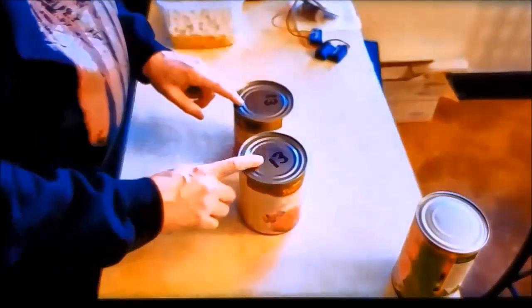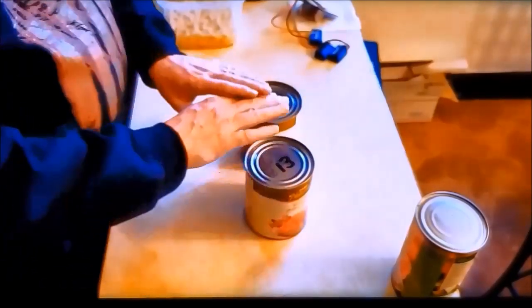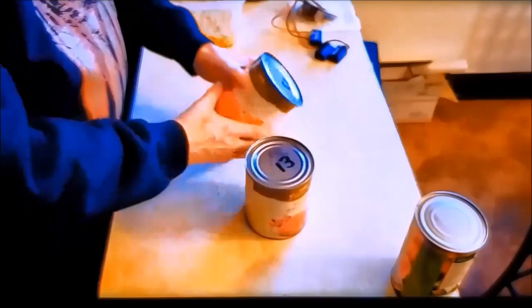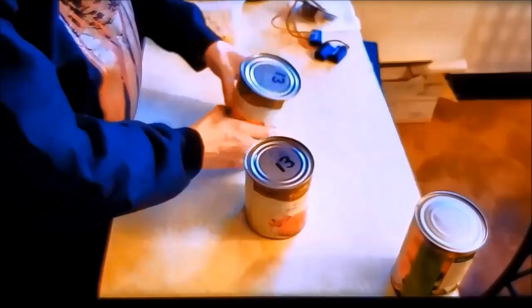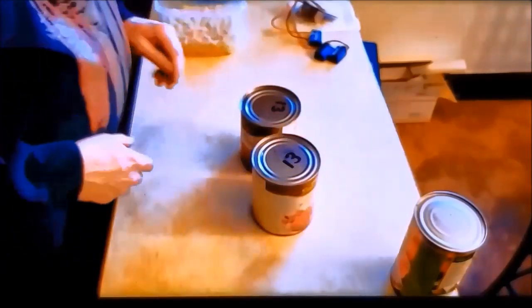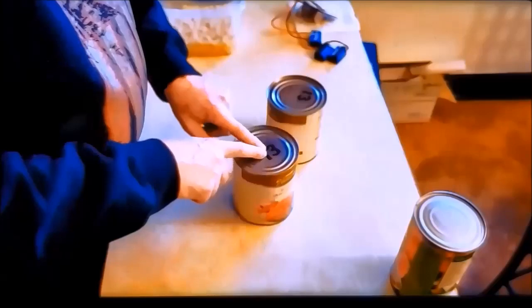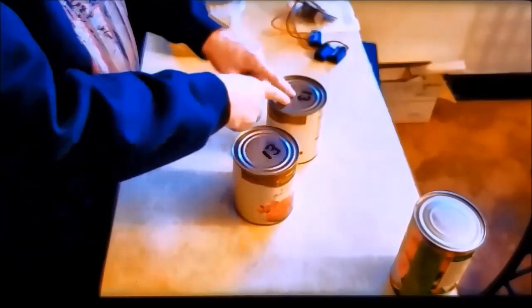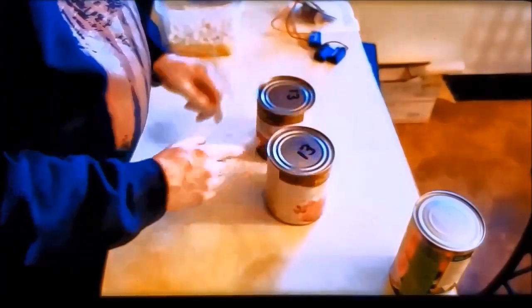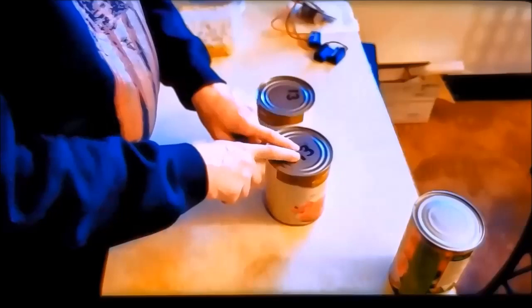Now here we have these two cans, both dated February 2013. You can kind of see that this can has a slight dome to it compared to this one. This can here is still downward, so this has good pressure on it and doesn't have any bacteria in it. I want to add some tomatoes to my pasta leftovers. I'm going to open this one first because it has a little bit of a bubble to it — not much, but just a little. This other one has none, and they're both dated 2013. This one has a slight dome; this one's perfectly fine.